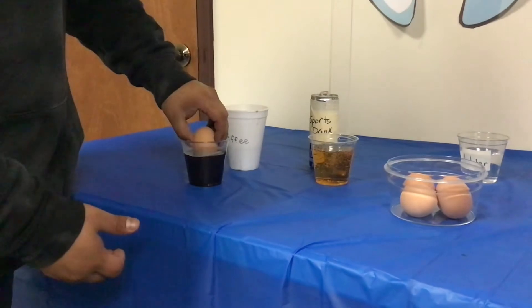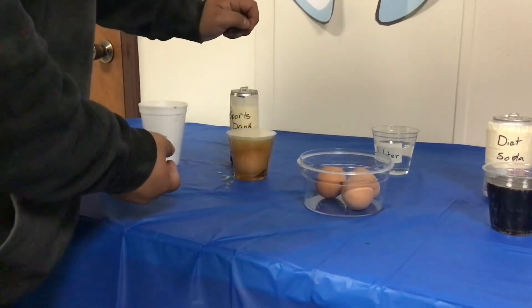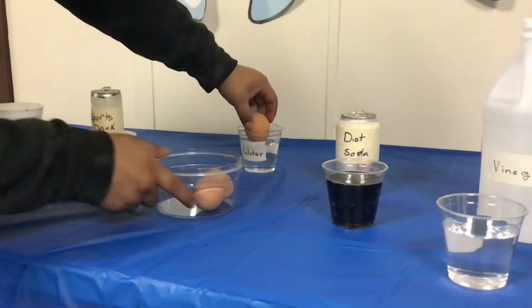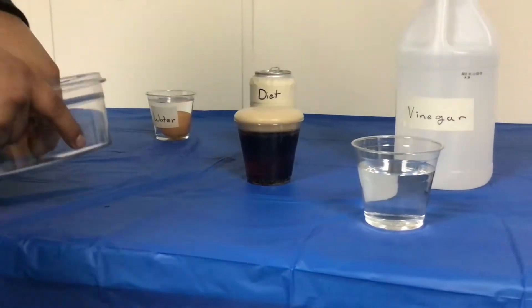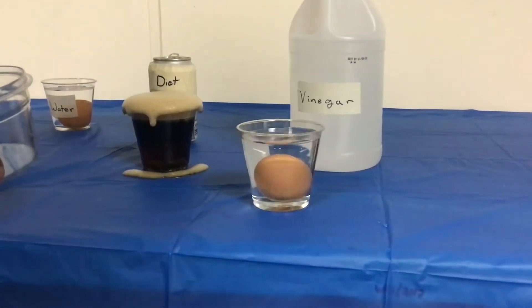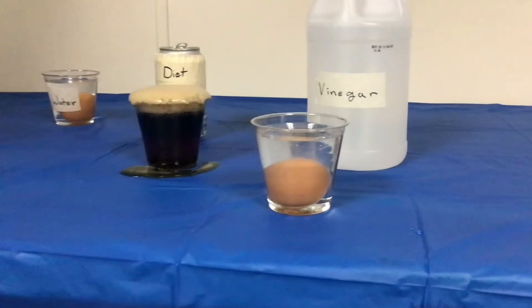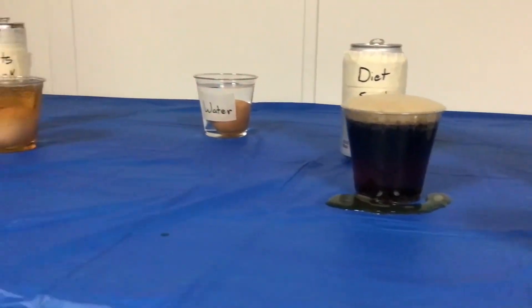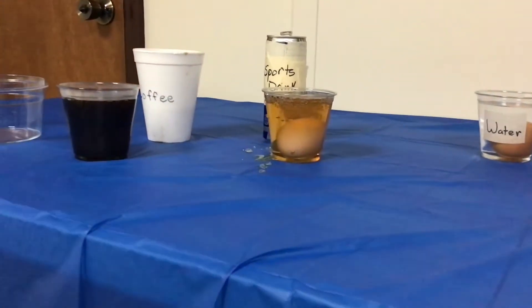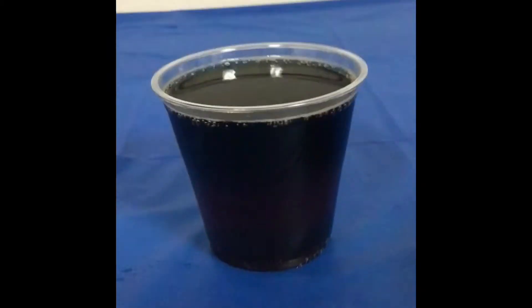Now we can proceed to putting each egg into each drink. Be careful, some may spill. Once that's complete, you can already start seeing results with something happening to each egg, and this is within minutes of placing each egg in each cup.